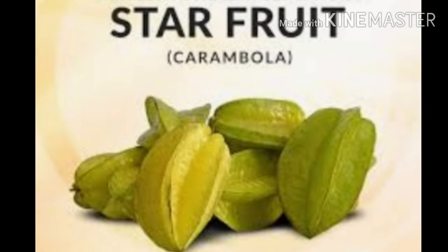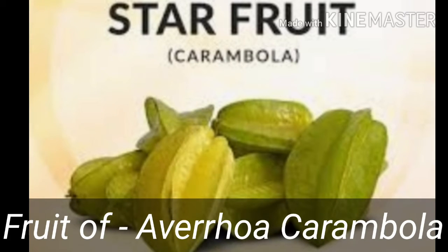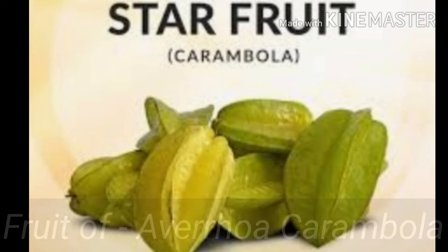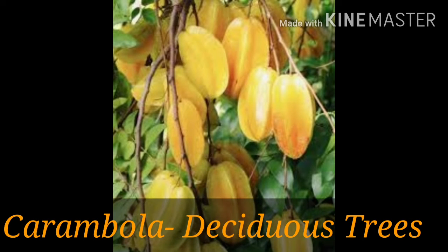The other name of star fruit is carambola. It is the fruit of Averrhoa carambola, which mostly grows in Southeast Asia and is found in other areas too. This carambola tree belongs to deciduous trees.